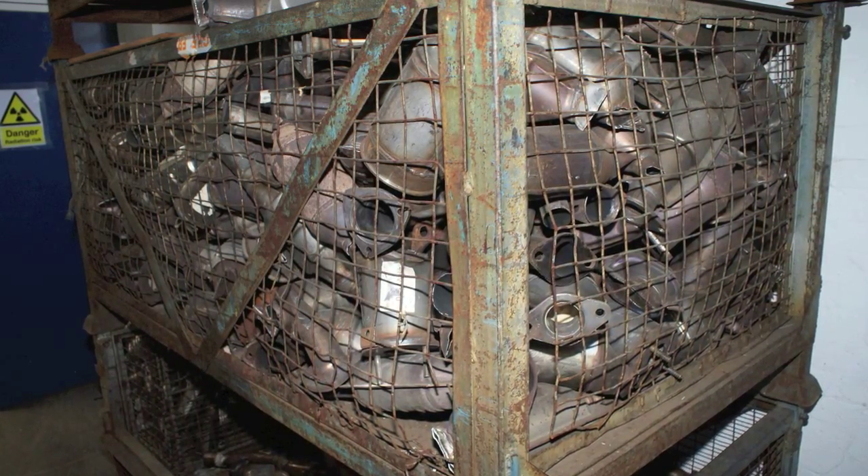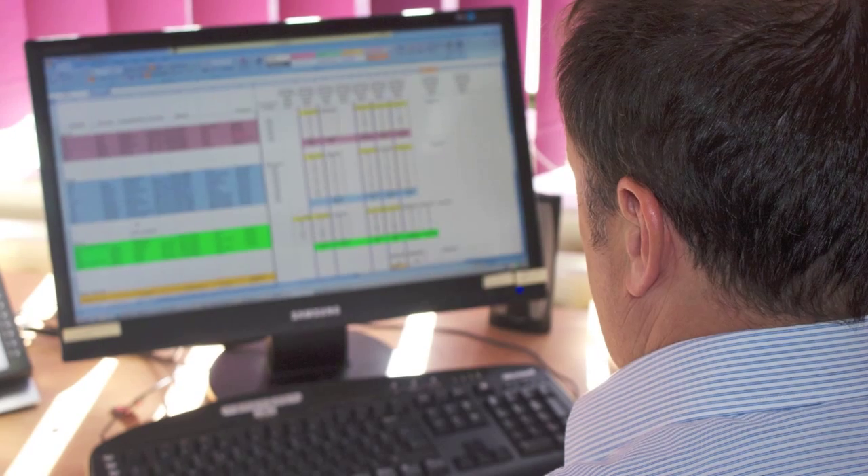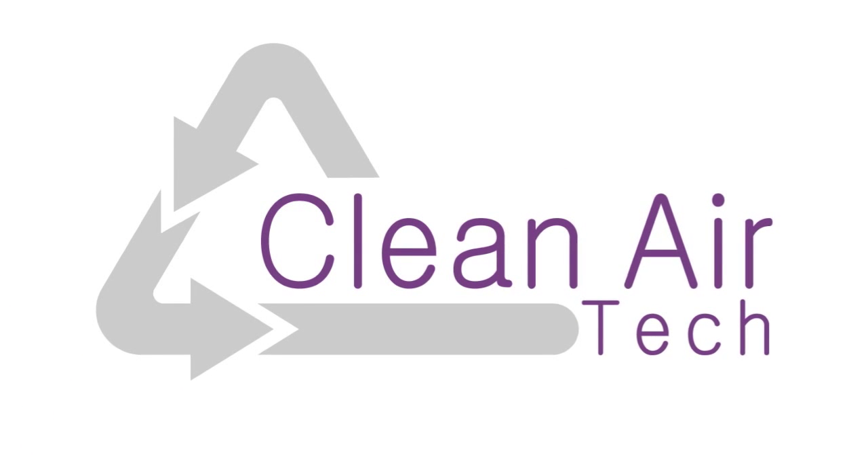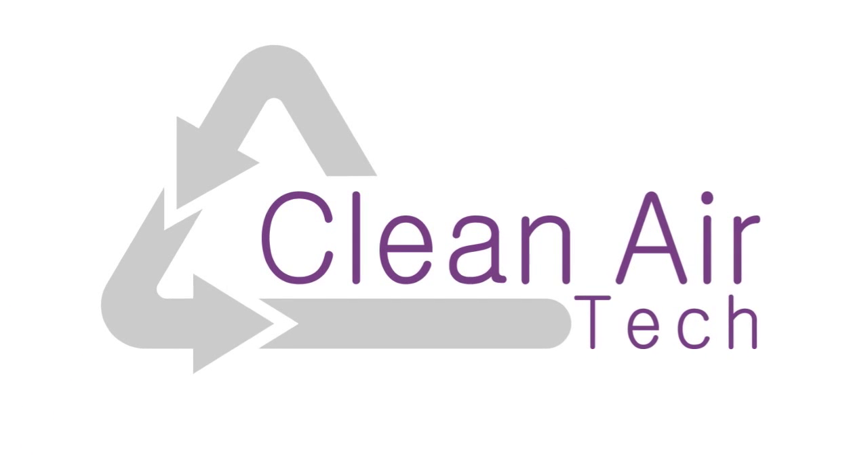You then receive a payment from Clean Air Technology for the unit's value. For more information, see www.cleanairtech.co.uk.